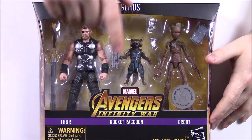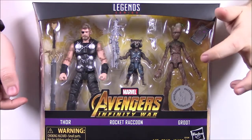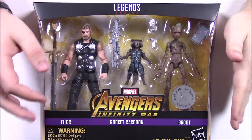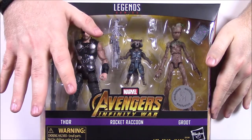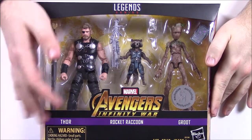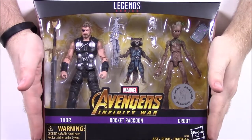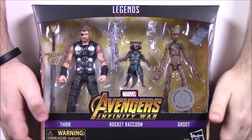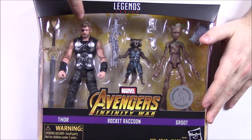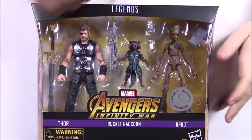This is from Avengers Infinity War, and it's the three-pack of Thor, Rocket Raccoon, and Groot. This goes along with the Infinity War movie because the three of them break off to go find Thor a new weapon, since he lost his hammer in Thor Ragnarok. They all set out together to go get a new weapon for Thor. So we've got Thor, Rocket Raccoon, and Adolescent or Teen Groot.